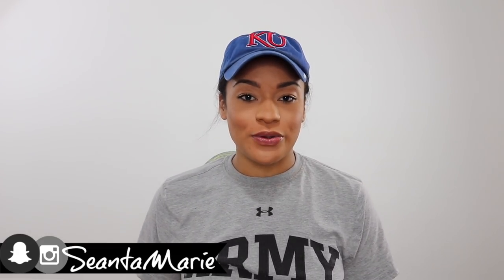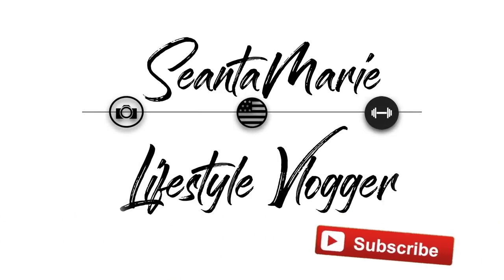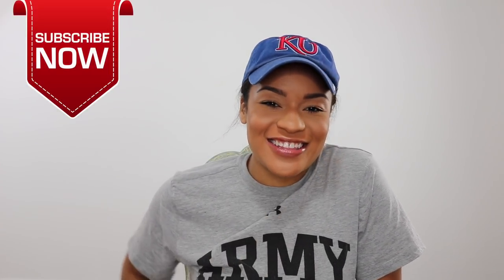What's going on y'all? Welcome back to my YouTube channel. Shantae Marie here — I am a military lifestyle vlogger here on YouTube. If you guys are new to my channel, make sure you go ahead and hit that subscribe button. Thank you guys so much for tuning into this video. Make sure you drop me a comment down below — I love interacting with you guys. Thumbs up this video and let's get on to it.